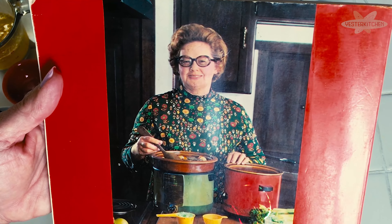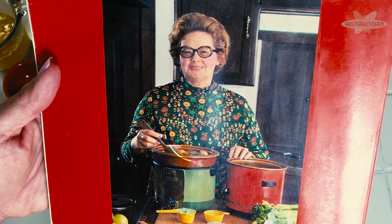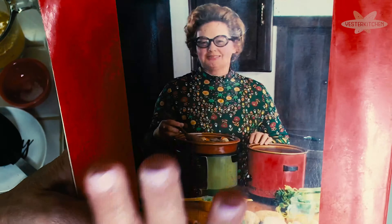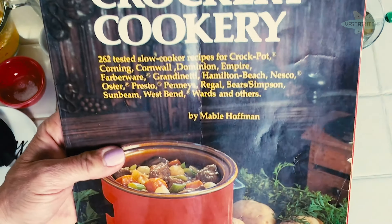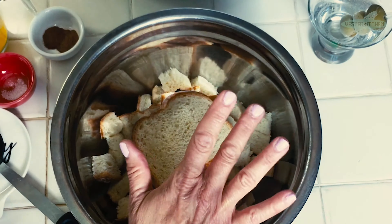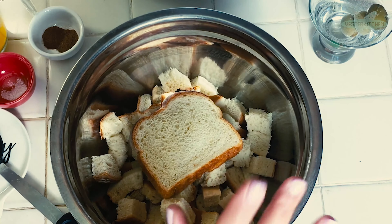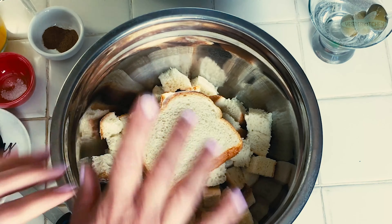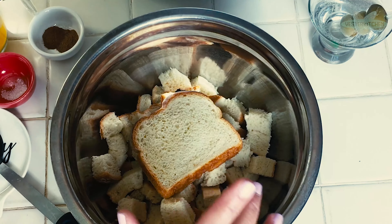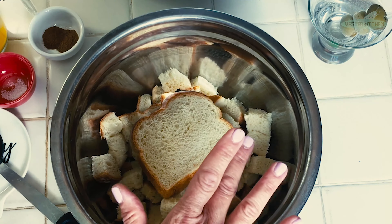Is she not gorgeous? That is pure 70s — from her crock pots to her hair, to her glasses, to her outfit. I love this book. It is full of so many recipes, but we're making a dessert right from there: Apple Brown Betty. So I'm going to get started, and while I do this, I am going to tell you the history of the crock pot. You're going to love it.